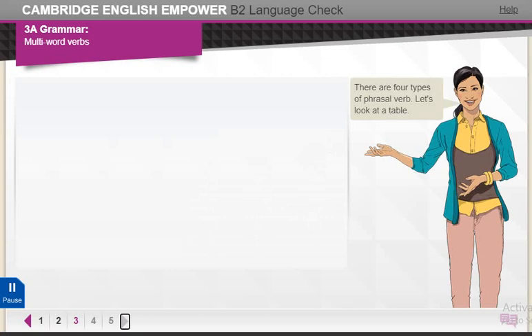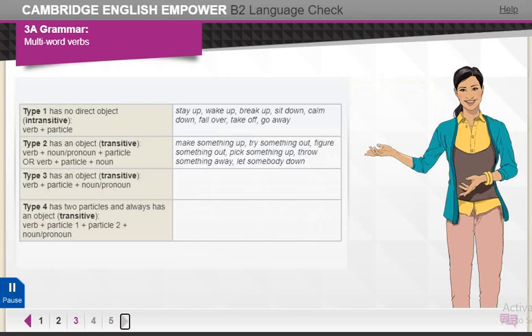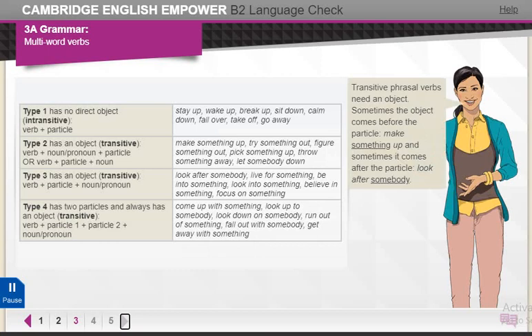There are four types of phrasal verb. Let's look at a table. Transitive phrasal verbs need an object. Sometimes the object comes before the particle — make something up — and sometimes it comes after the particle — look after somebody.